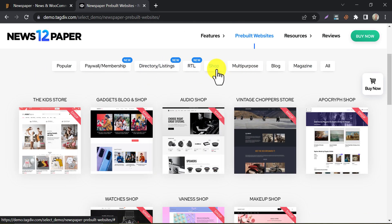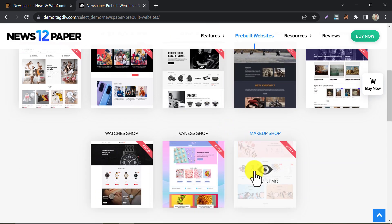Under the shop section, there are pre-designed websites you can use with one-click installation. You can check these theme demos from the link given in the description.